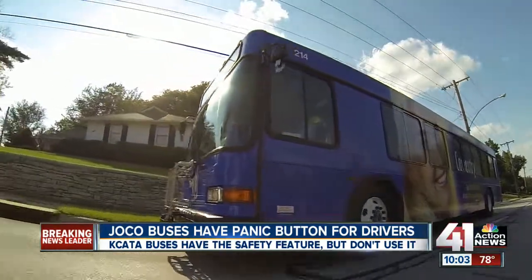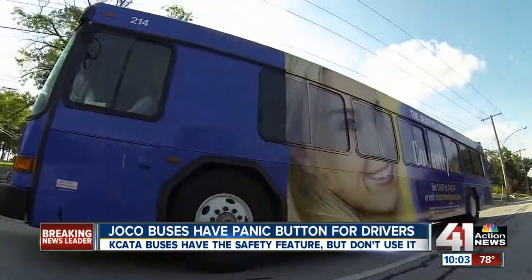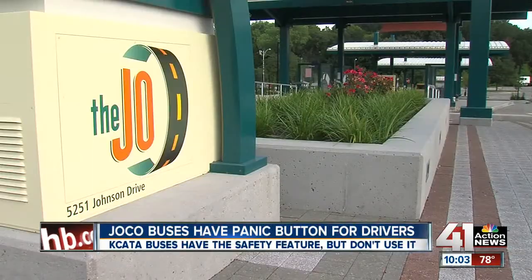Johnson County Transit believes it's better to be safe. In 20 years, they have not had any dangerous incidents or crime on their buses, and they continue to keep the panic button feature active.